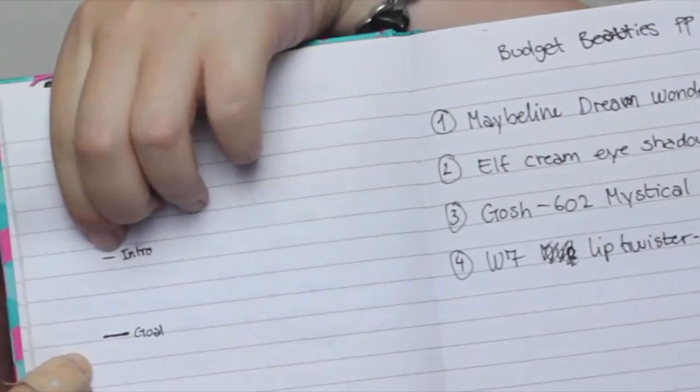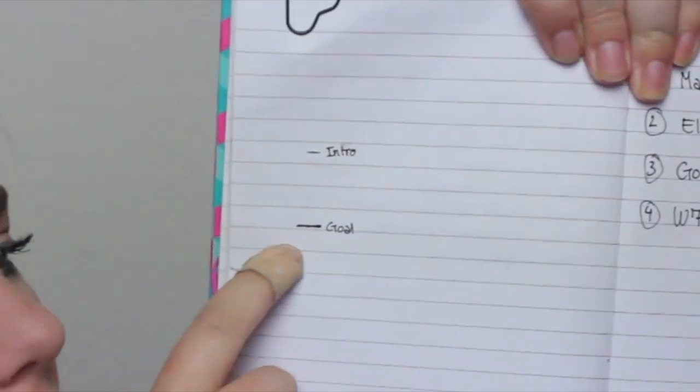The last item is a W7 Lip Twister Lip Liner in nude. I thought this would be perfect for fall because it is a darker nude, but not too dark. This is almost brand new — I've used it a handful of times, so this is basically everything I have left. I won't hold it against the paper because it's a very thin lip liner and I don't want it to break, as it's one of my favorite lip liners ever. My goal is to finish this one and I don't see it as a problem.